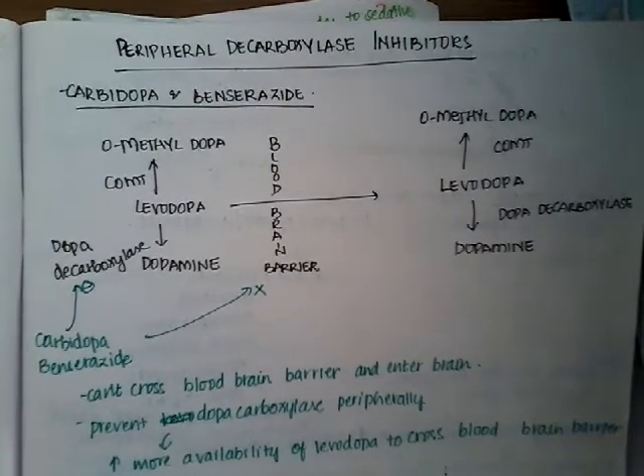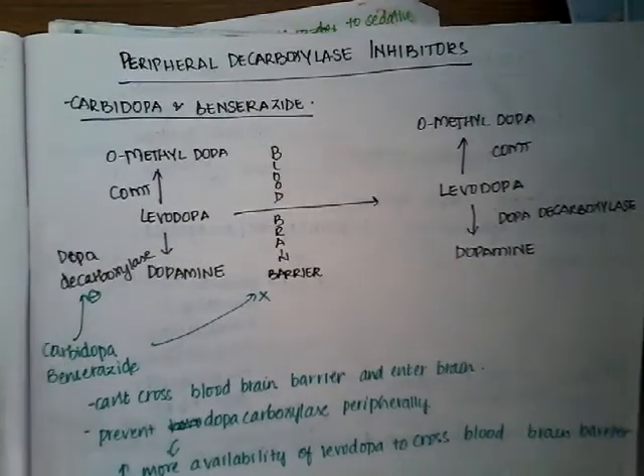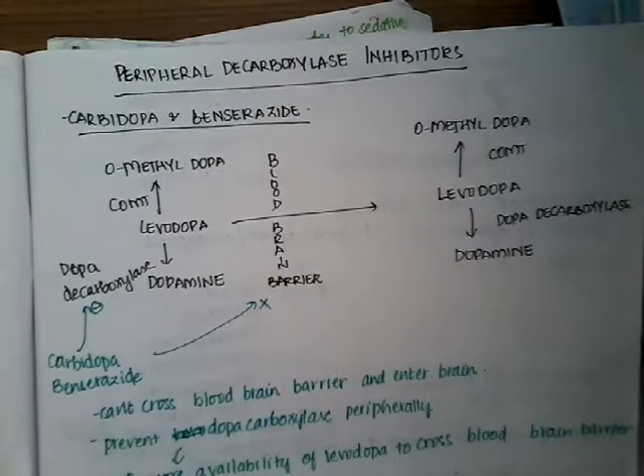Peripheral decarboxylase inhibitors include carbidopa and benserazide. These peripheral decarboxylase inhibitors are always given along with levodopa. Levodopa is the drug of choice for Parkinsonism.